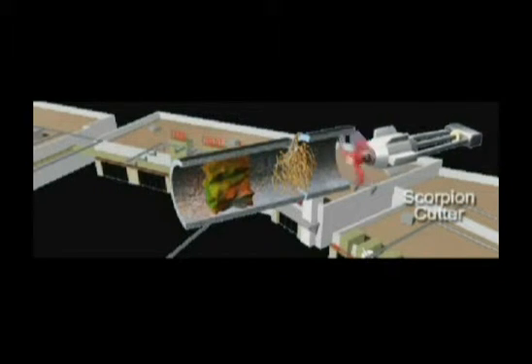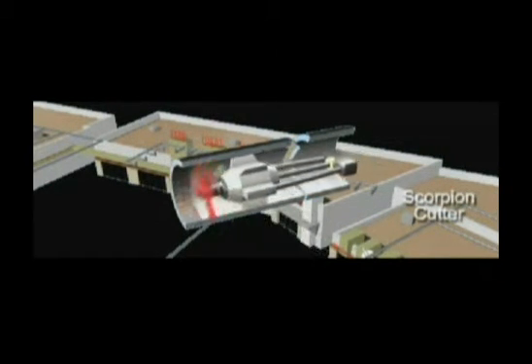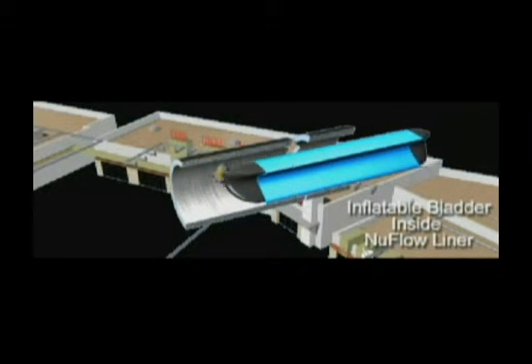The new flow process repairs broken pipes and removes roots and scale buildup from years of neglect, leaving the pipe prepared for an epoxy-soaked felt liner with an inflatable bladder.